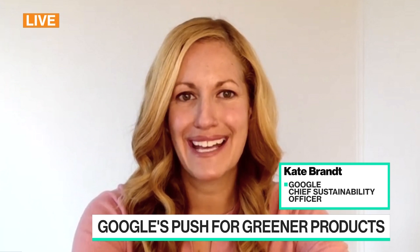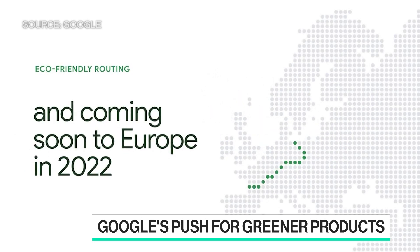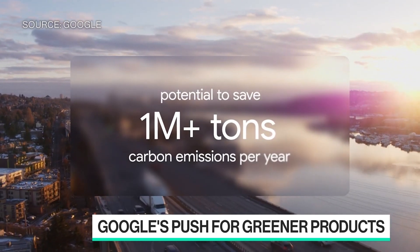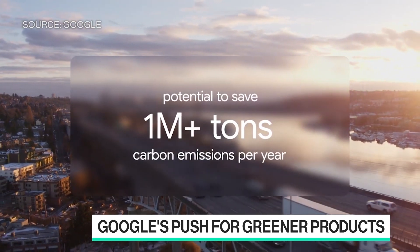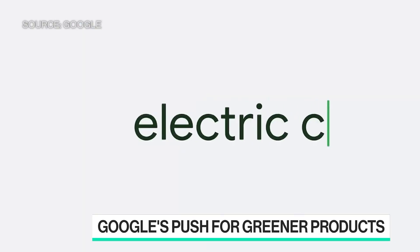Today we announced new features across Search, Maps, Nest, and travel. We're helping people understand the carbon footprint of their travel, giving them useful context, making people aware of more fuel-efficient routes or appliances where they're available, and even making it easy to support clean energy right from home. We really think the best way for us to be helpful is to make the sustainable choice the easiest choice.